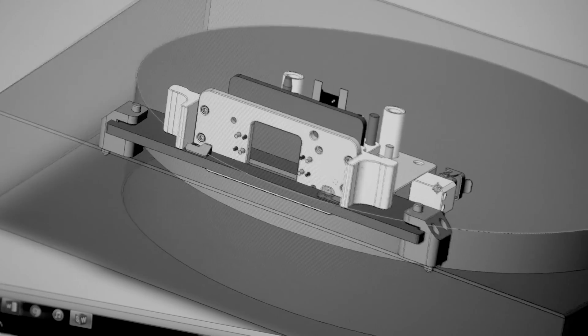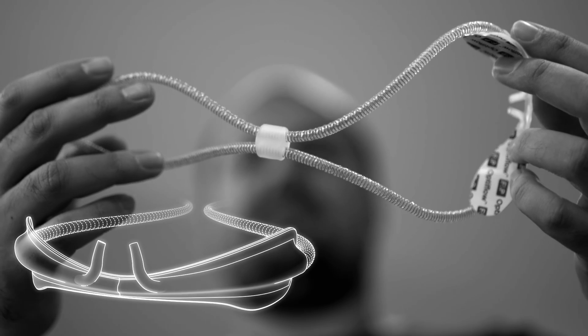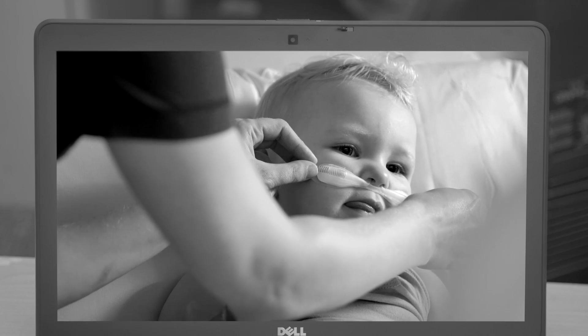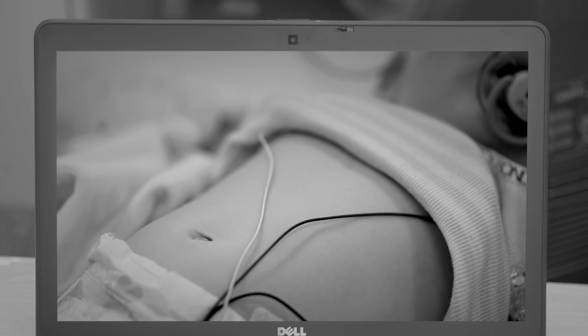One of the big projects I've worked on here is the OptiFlow Junior Cannula, a medical device that helps babies breathe. There was a team of us that worked on this product, including product development, quality, operations and maintenance engineers. We needed to make sure the apparatus was as comfortable as possible for premature and full-term babies, and that there's actually enough airflow to the patient.